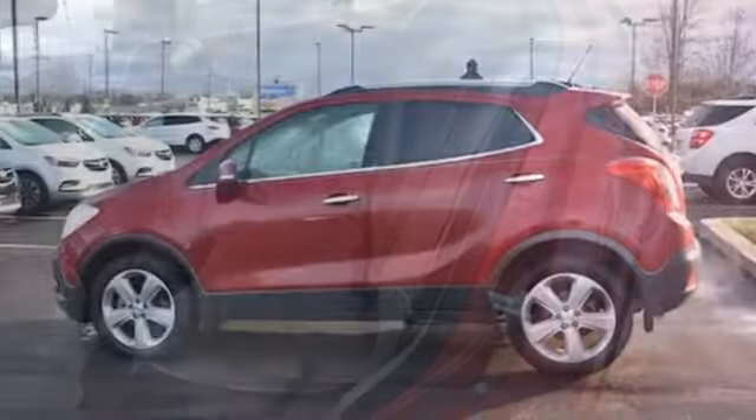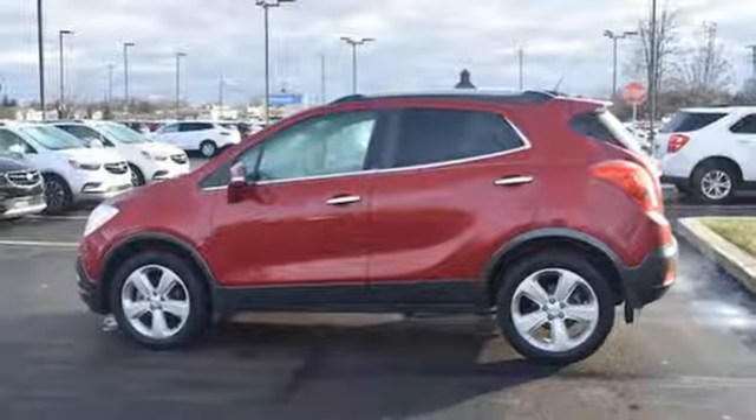Experience a different kind of luxury with a Buick. Driving is believing. Test drive it today.